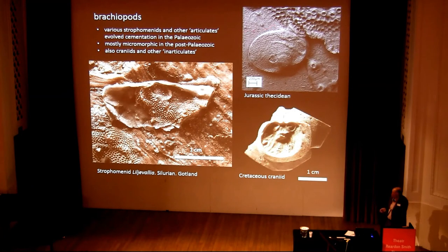They're common in reefal environments in particular, from the Jurassic to the recent. But there are also, using the old terminology, inarticulate brachiopods, like this craniid, which can also be found encrusting hard surfaces.